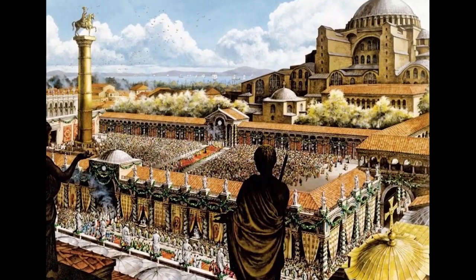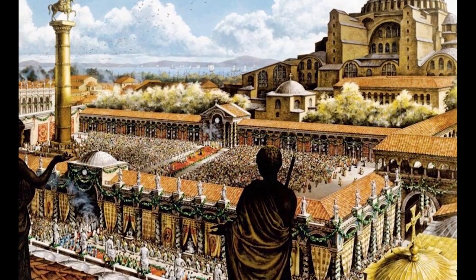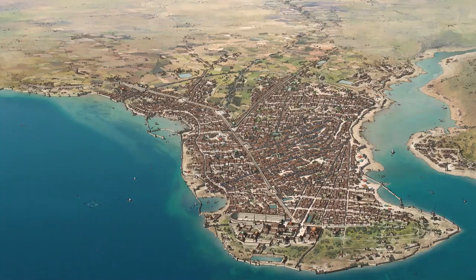Constantinople stood as the Roman imperial capital for over a thousand years. Many enemies tried to capture the city but failed. Its position, surrounded on three sides by water, made it highly defensible.